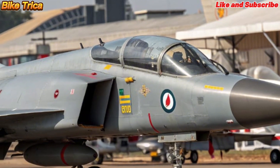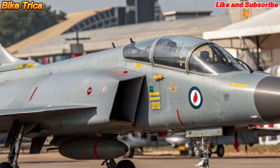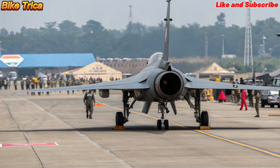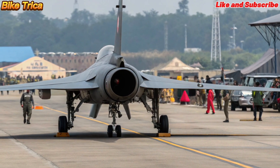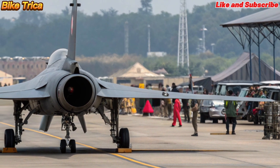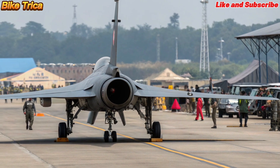The Tejas MK2 is designed as a 4.5-generation multi-role aircraft, bringing cutting-edge upgrades over the Tejas MK1. With its improved range, advanced avionics, and more powerful engine, it is set to give India a significant edge in the skies.